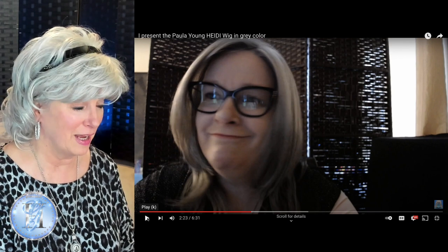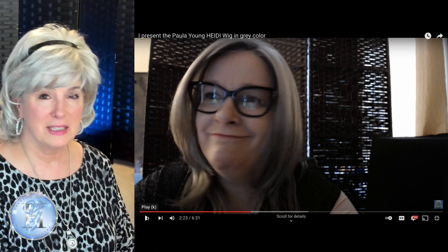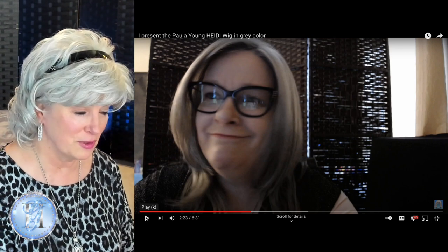If you watch the whole video, she talks about how her English isn't very good. Well, I think her English is wonderful — I speak no French. She's got that beautiful French accent, and she's going to go on and tell us about the lace front and a few other things.